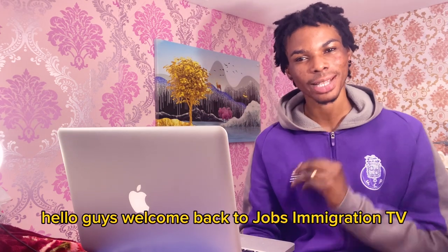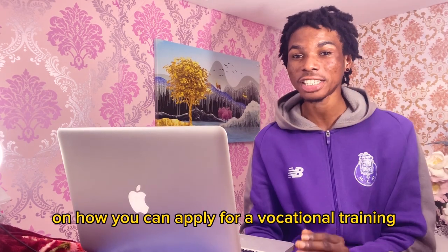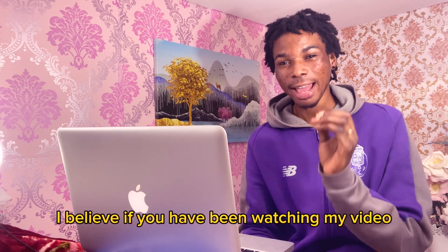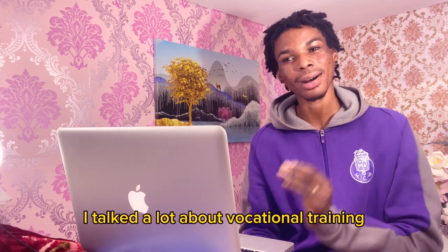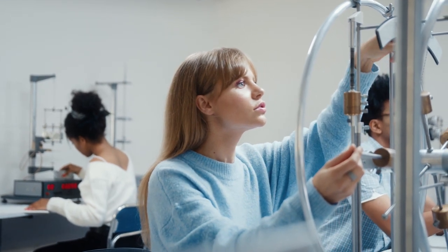Hello guys, welcome back to Jobs and Migration TV. In this tutorial I'll be showing you the step-by-step guide on how you can apply for a vocational training in Switzerland. I believe if you have been watching my videos, I've talked a lot about vocational training because right now it is the best way you can use to migrate abroad.